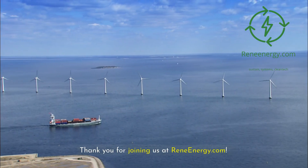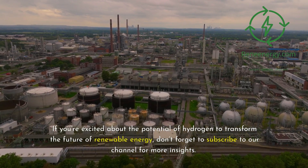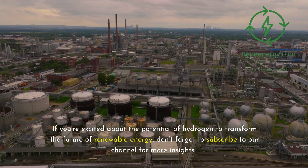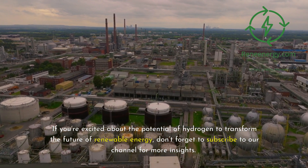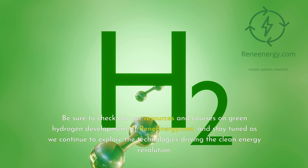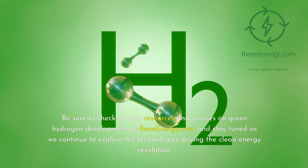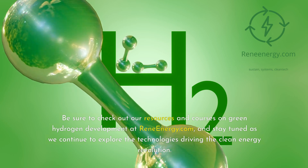Thank you for joining us at ReneEnergy.com. If you're excited about the potential of hydrogen to transform the future of renewable energy, don't forget to subscribe to our channel for more insights. Be sure to check out our resources and courses on green hydrogen development at ReneEnergy.com, and stay tuned as we continue to explore the technologies driving the clean energy revolution.